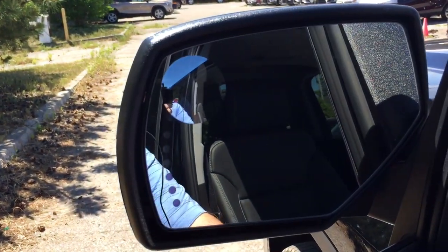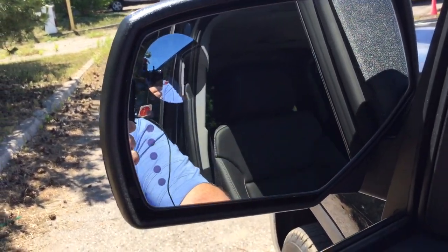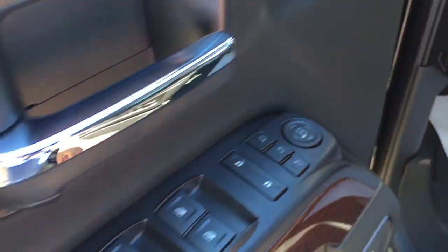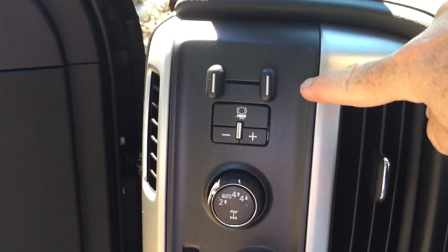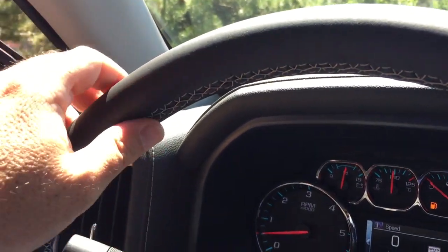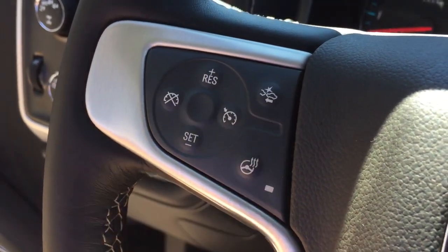You can see those folding mirrors in action — integrated turn signals built in. The controls for the folding mirrors are right there. You also have memory seat and memory mirrors with two presets, trailer brake, four-wheel drive selector, leather-wrapped steering wheel, and yes, it's a heated steering wheel — there's your icon to turn it on and off.